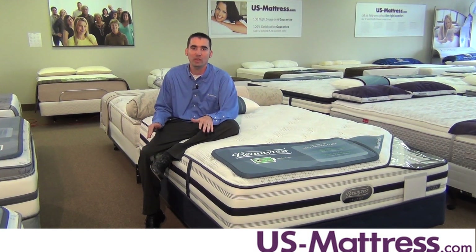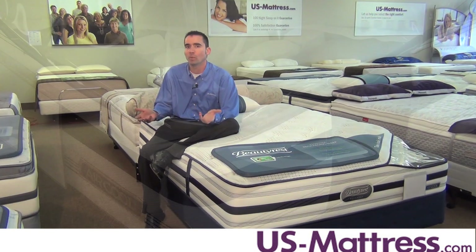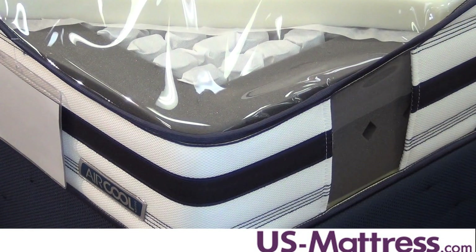If you want to sleep all the way to the edge, you can do so freely because of the three-inch foam encasement. This creates uniform comfort no matter where you sleep, which allows you to really take advantage of every piece of the mattress that you purchase.